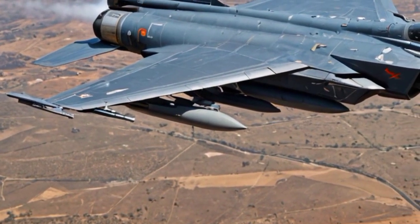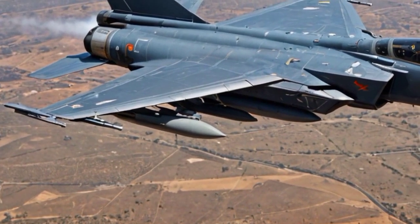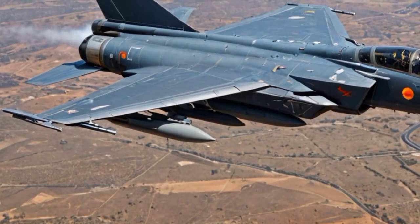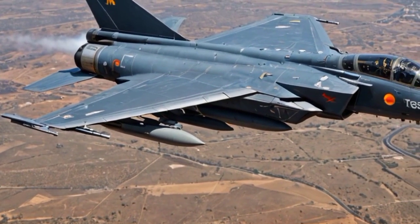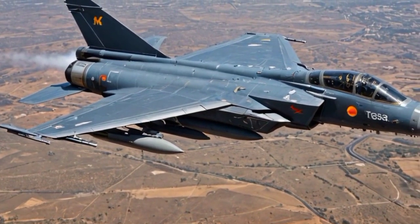Higher survivability and stealth features. The Mk2 incorporates advanced stealth features such as radar absorbent materials, reduced infrared signature, and an internal weapons bay, making it more survivable against modern air defense systems.